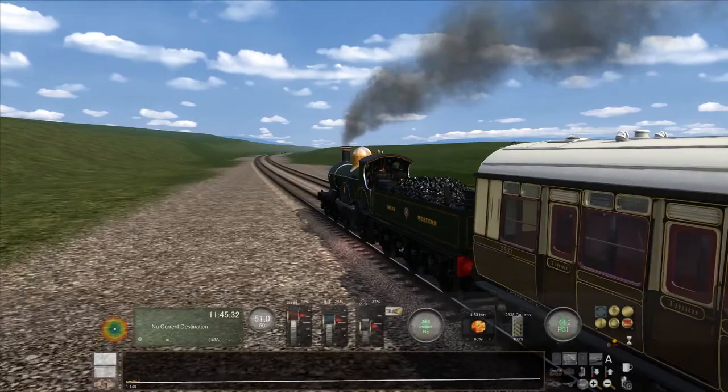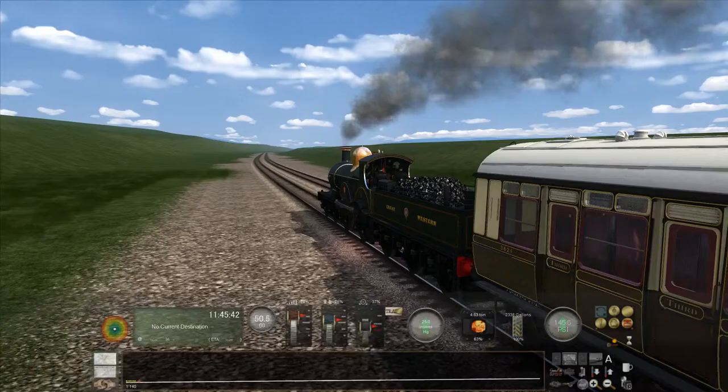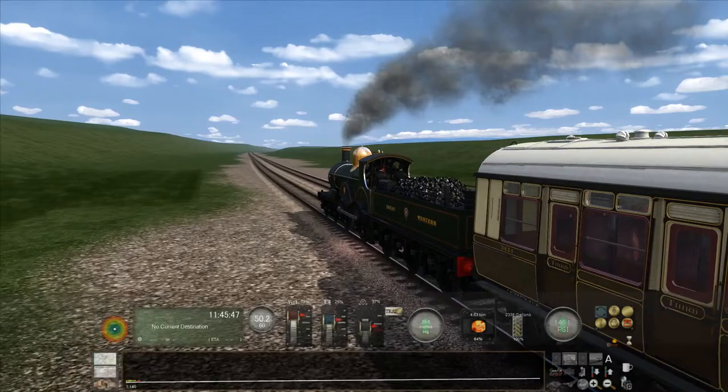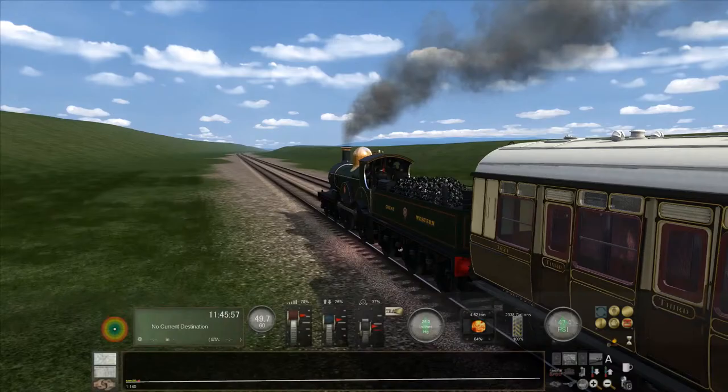Holy shit, I have 17 people watching just as we're about to approach the end. How have you guys timed this so well? Me and Riley — we're kind of like bum buddies.